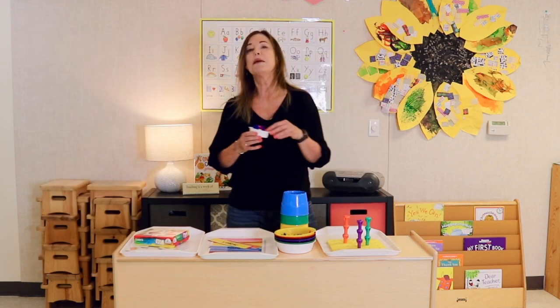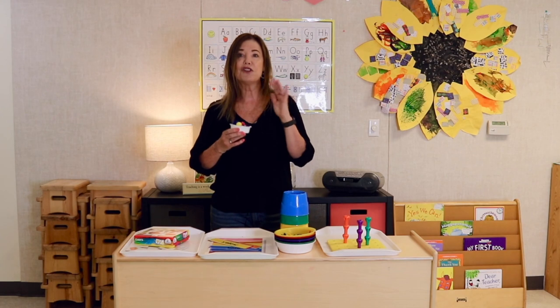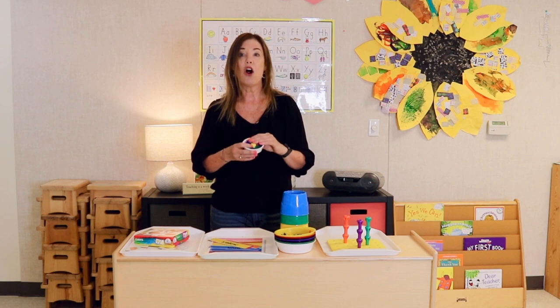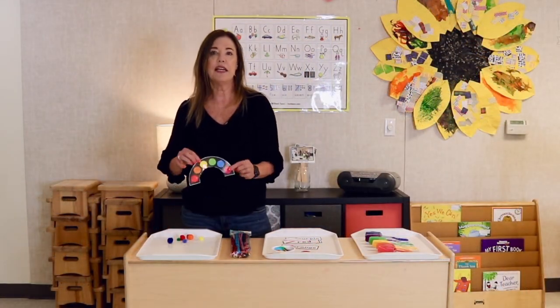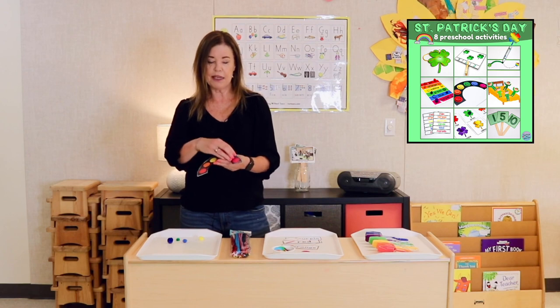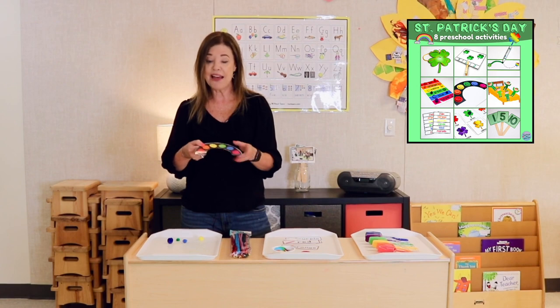Probably my very, very favorite is using pom-poms. I love pom-poms — I have so many packets because we use them with art activities, in our sensory bin, at the block table, at the light table. But they are really good for sorting activities at the activity table. We also have a rainbow activity in that same St. Patrick's Day set where little pom-poms can match the colors. We usually do this during our St. Patrick's Day and rainbow theme, but it can be done year-round.